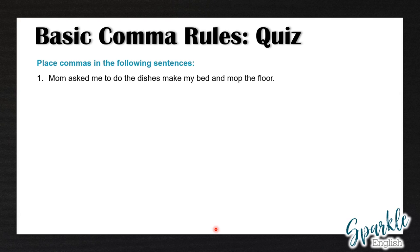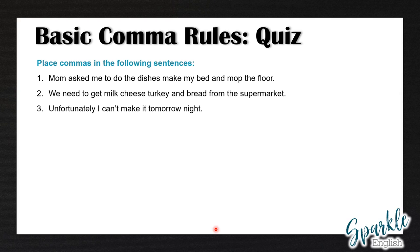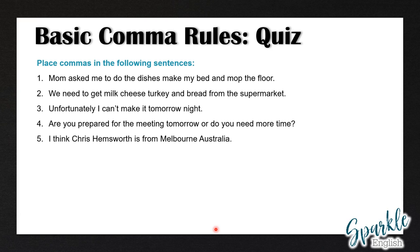Number one: Mom asked me to do the dishes, make my bed and mop the floor. Number two: we need to get milk, cheese, turkey and bread from the supermarket. Three: unfortunately, I can't make it tomorrow night. Four: are you prepared for the meeting tomorrow? Or do you need more time? Five: I think Chris Hemsworth is from Melbourne, Australia.